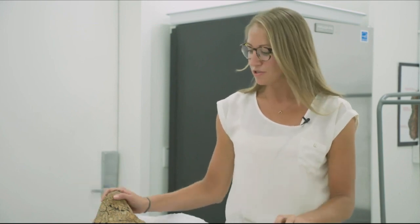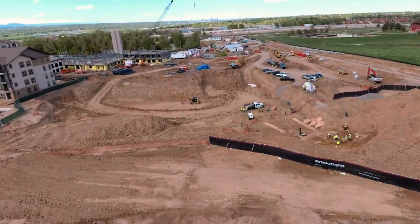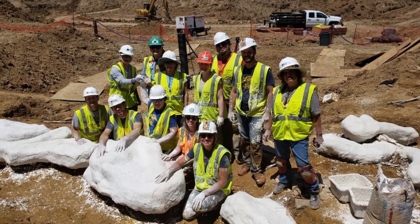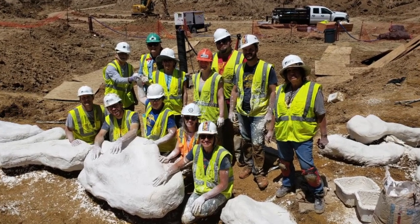The Denver Museum is continuing to do research in the Denver Basin — the area between Denver, Colorado, and Colorado Springs to the south — looking at all the fossils deposited during the time period about 68 to 66 million years ago. This Highlands Ranch Triceratops will contribute to that research. None of this work would have been possible without the help from Brinkman Constructors, the Kelly Trucking Company, and especially our volunteers here at the Denver Museum of Nature and Science. Thank you.